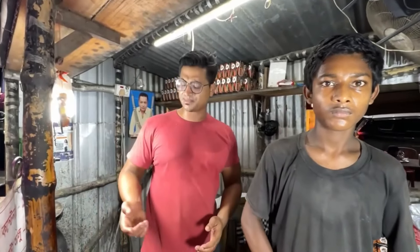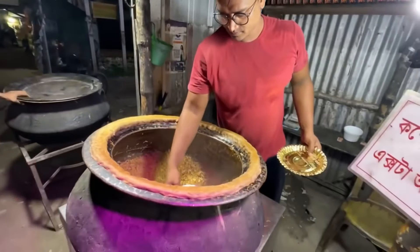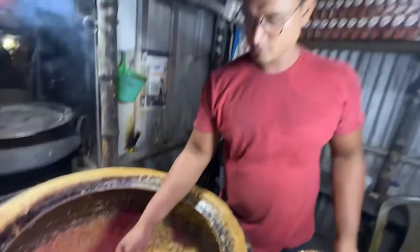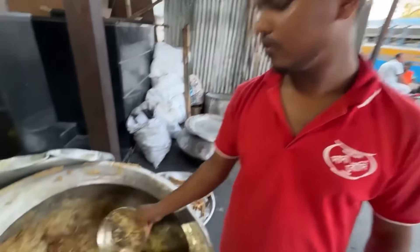It's about 100 grams minimum. You can't eat extra fat in the kitchen, but you can eat extra fat. Let's see if the fat is ready to eat. How much fat is your fat? 200 grams.